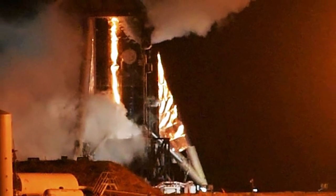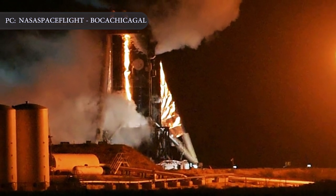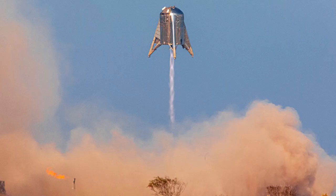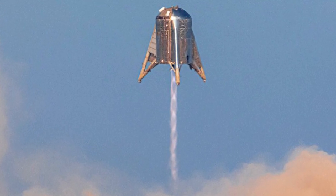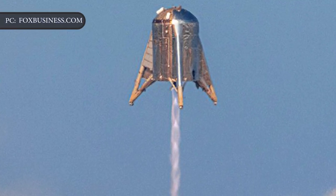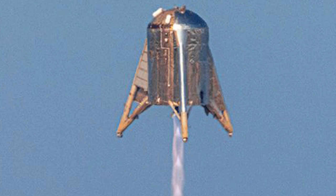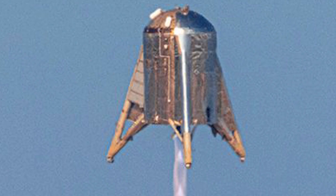After what SpaceX founder Elon Musk called an embarrassing glitch with Starhopper, an experimental rocket ship, the company pulled off an impressive launch and landing on Tuesday, August 27th. The SpaceX Starhopper rocket took to the skies for a second time, reaching a height of a small skyscraper before landing back to Earth. The flight demonstrated the vehicle's ability to take off and land in a controlled manner, paving the way for more aggressive testing in the months ahead as Musk's company moves closer to reaching the Red Planet.